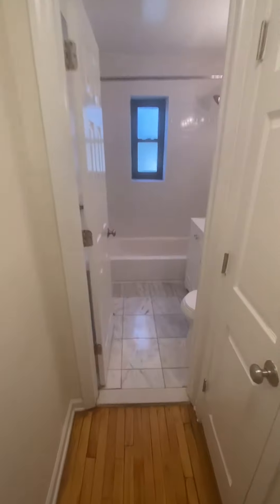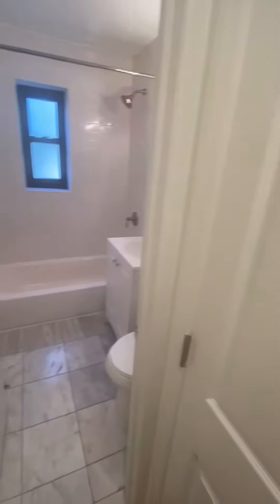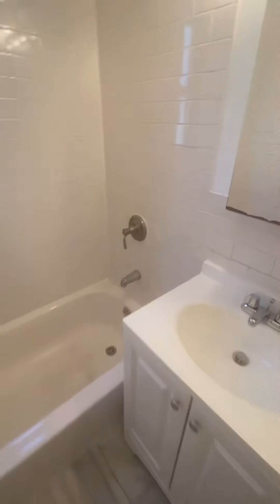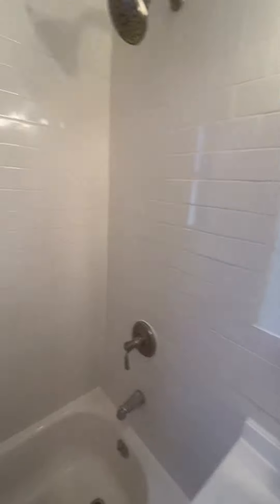Let's go check out the bathroom next. On our way through, we have another closet. Subway tile bathroom with marble flooring. There's a good-sized medicine cabinet for storage, and there's also a window in the bathroom as well.